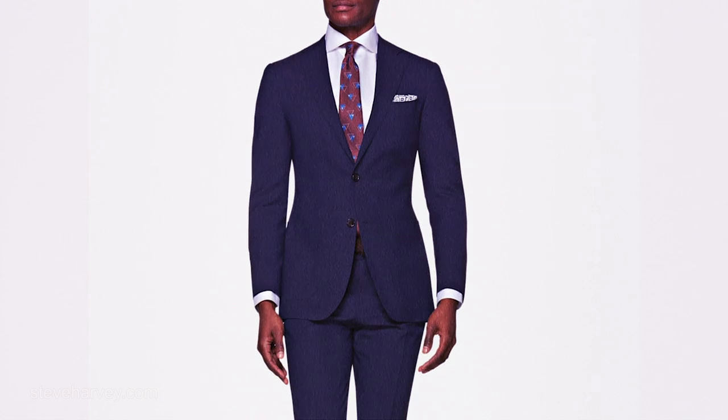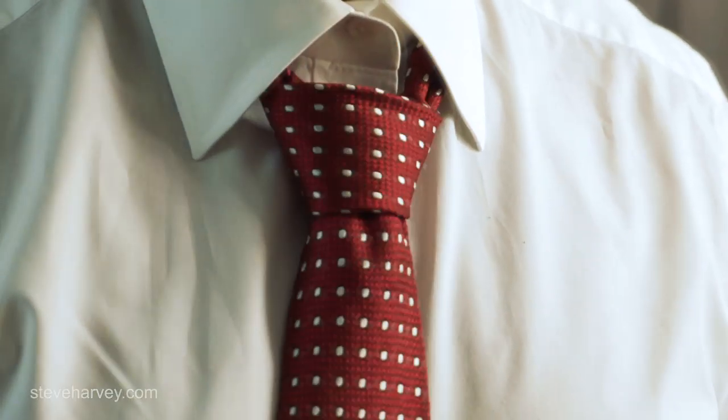Number three: a classic tie to go with that navy suit. You've got to have a classic tie. It can be a rep tie, it can be a solid tie with a small print, but don't get anything that's too flashy. You want ties with maybe a dark background with a little bit of color that allows you to wear it to a funeral, to a wedding, as well as to work. You can always add color later.